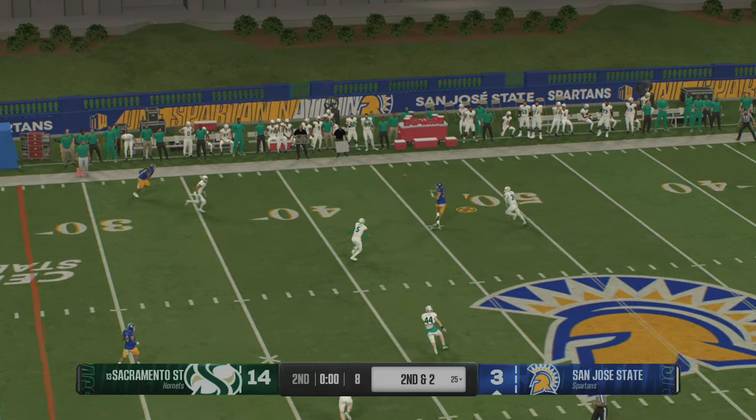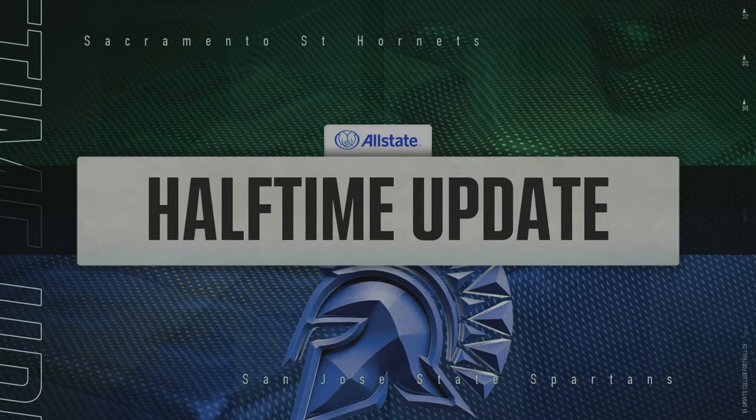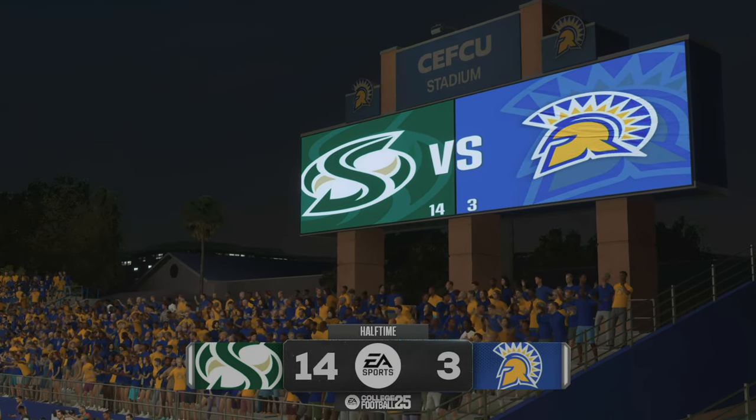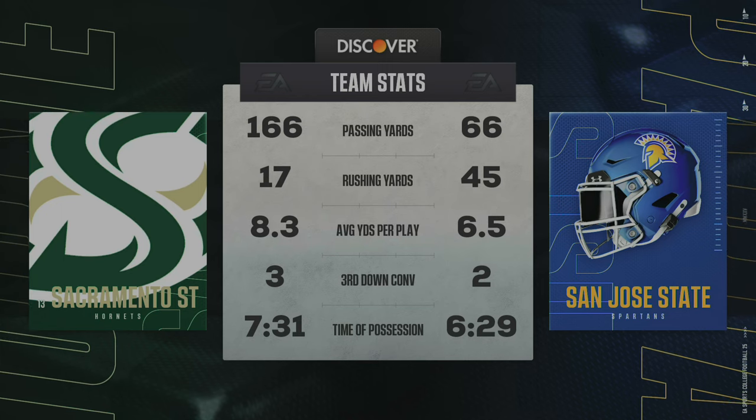Brown will throw it — unloads to the wideout, complete downfield. They finally make the stop. That's going to make those halftime stats look a little bit nicer as we head to the break. We've played two quarters here. Time to go to Kevin Connors in our halftime update.